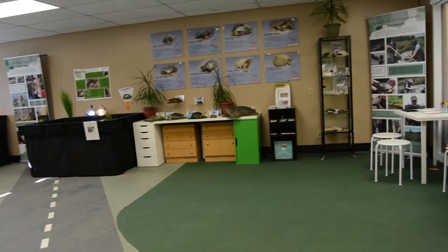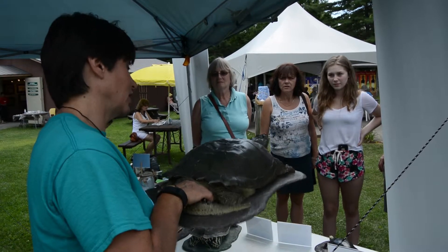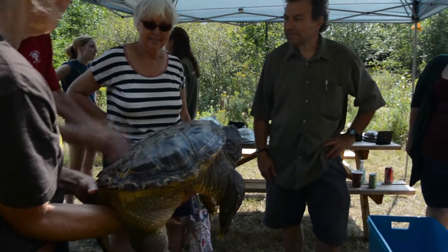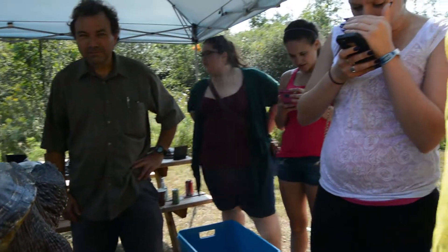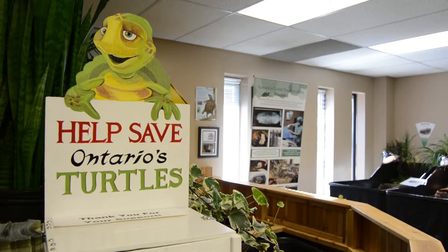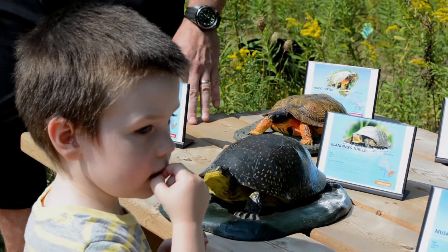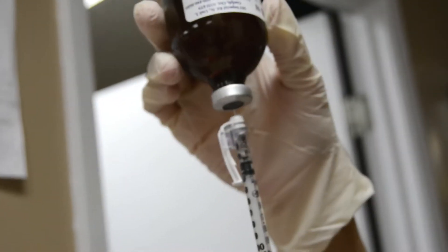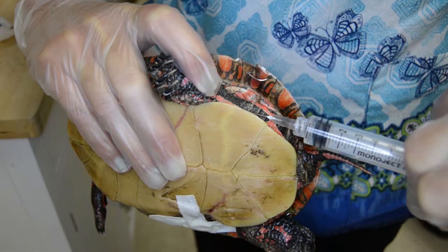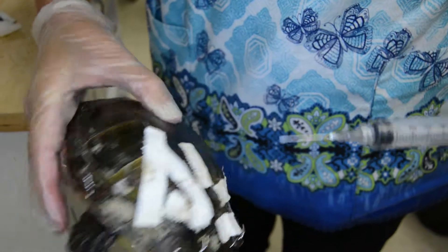Education really is what drives conservation forward. If people can understand and grow to love the species that we're dealing with, then they will want to rally behind and save them. We target audiences from kindergarten on up, and we also have an education program that targets the veterinary profession — veterinarians, veterinary technicians, and rehabilitators.